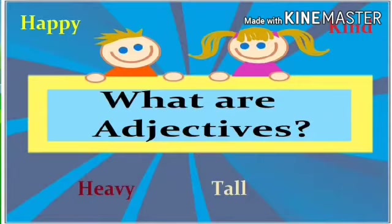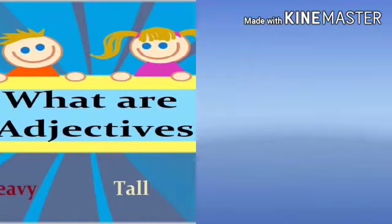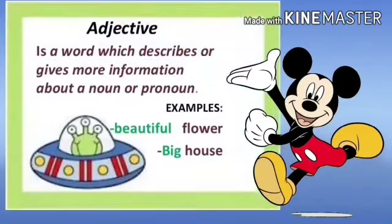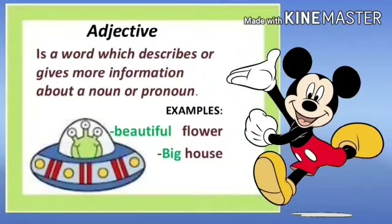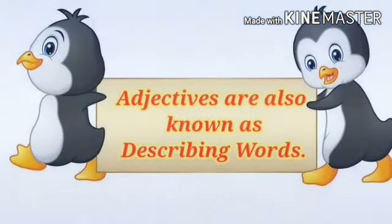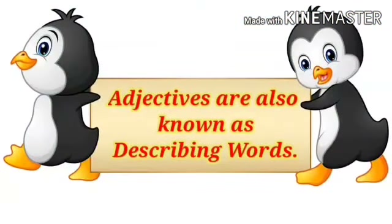Do you know what is an adjective? Adjective is a word which describes or gives more information about a noun or pronoun. Adjectives are also known as describing words. They tell us in detail more about nouns.